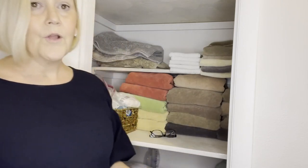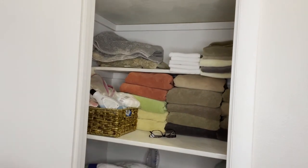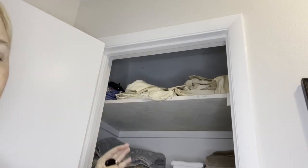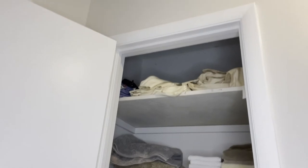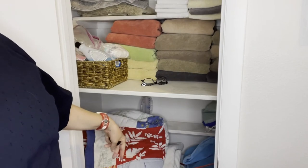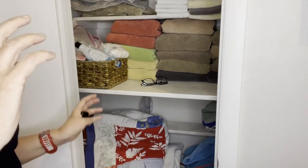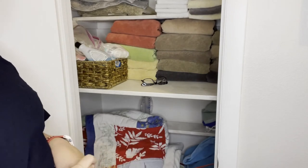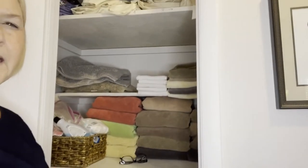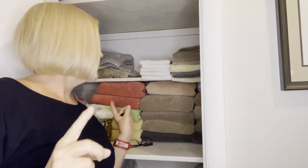So that's the linen closet. Now you can see — up here I've got to work on my sheets. I typically like to have those nice and stacked. And then if we come down to my disaster area, this always gets me — it's beach towels, extra blankets, that kind of thing. I like to keep that nice and neatly stacked, but it tends to get away from me. So that is the linen closet beforehand. I'm going to pause this, straighten it up, and then we'll come back and let you see what a neat and tidy linen closet can look like.